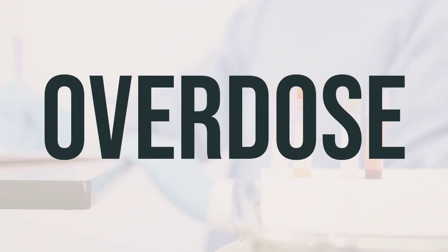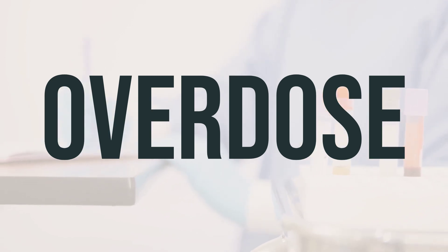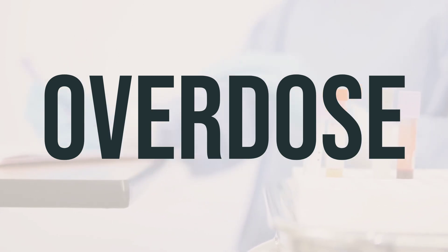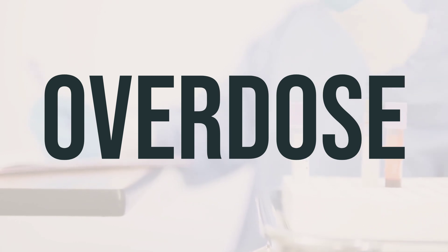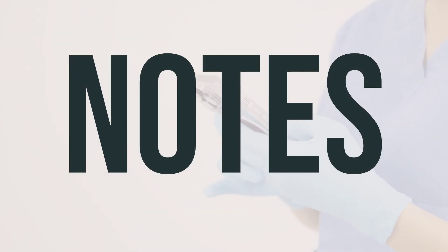If someone takes too much of this medication and experiences severe symptoms like fainting or difficulty breathing, they should seek immediate medical attention. In the US, residents can contact their local poison control center at 1-800-222-1222, while Canadian residents can call a provincial poison control center. It's important to regularly have lab and medical tests done, such as liver function, complete blood count, and blood glucose, while using this medication. Make sure to keep all your medical and lab appointments.